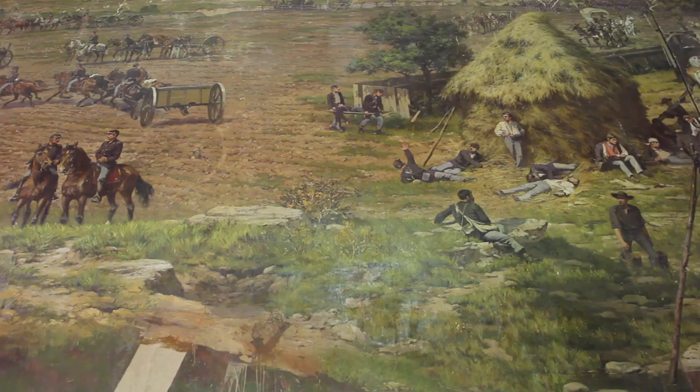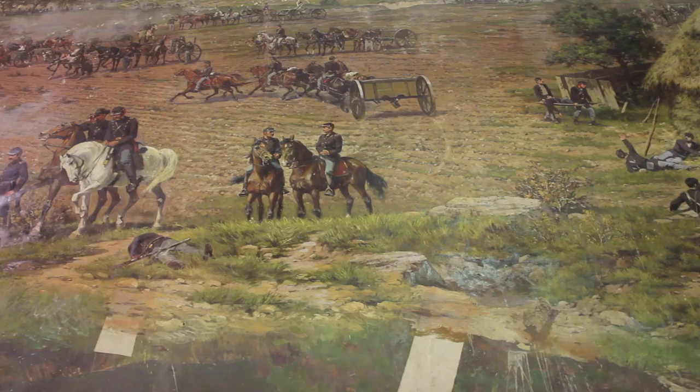My name is Billy Ray Powell. I've lived here in the area all my life. The reason we're here today is that me and my other two partners, Lee Balance and David Wilson, we own what they call the Cyclorama of the Battle of Gettysburg.